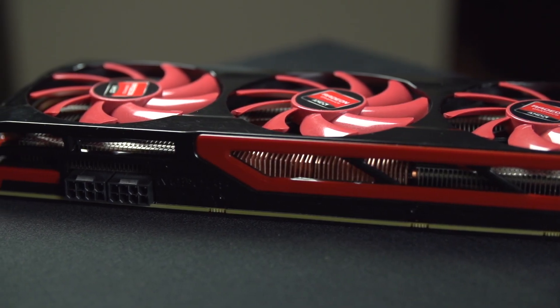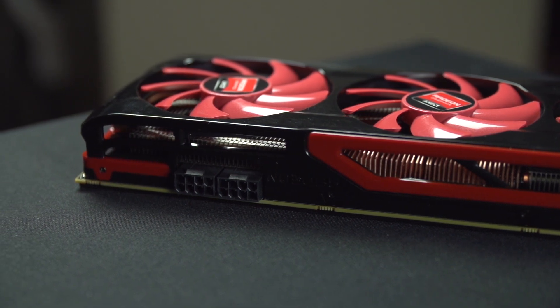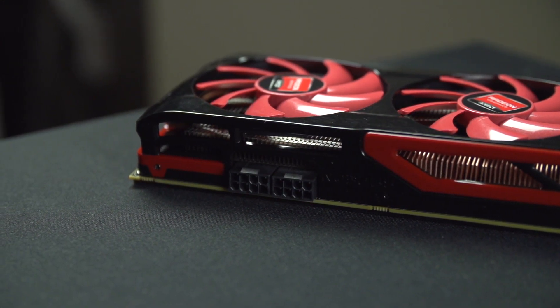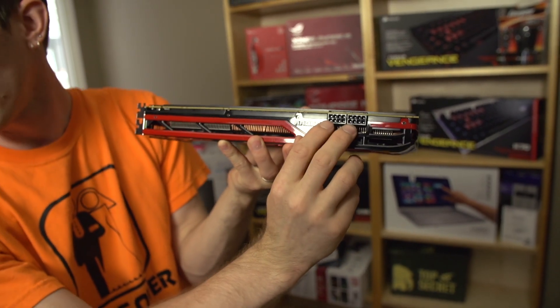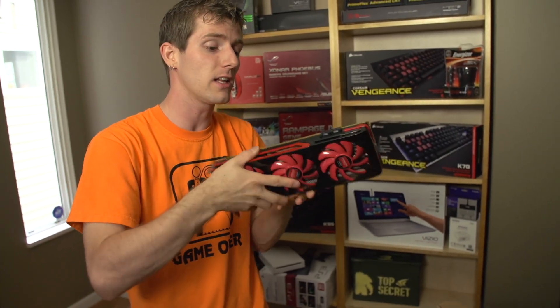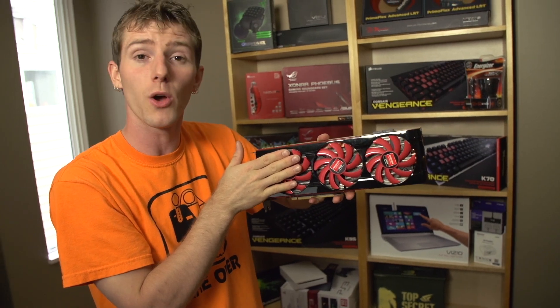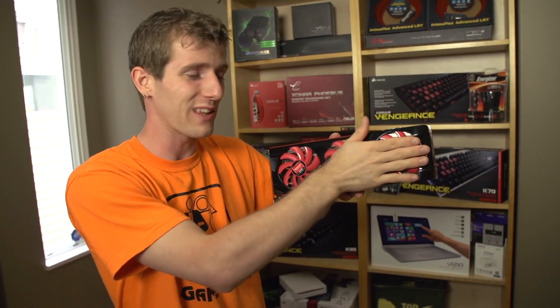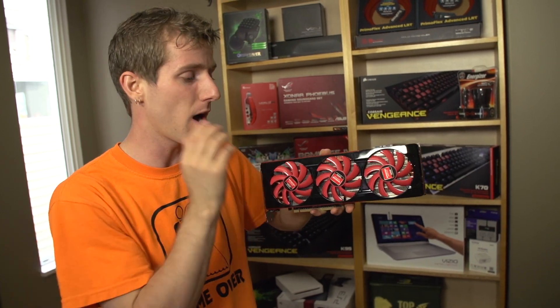On the top of the card, we've got two eight-pin connectors, so yes, it consumes a lot of power — about 10% more than a single 7970 at idle, and somewhere between a GTX 690 and dual 7970s under load. This is in large part due to the very selective binning process AMD goes through to get two GPUs on a single card running at around a gigahertz boosted without exceeding the 375 watt power limit.